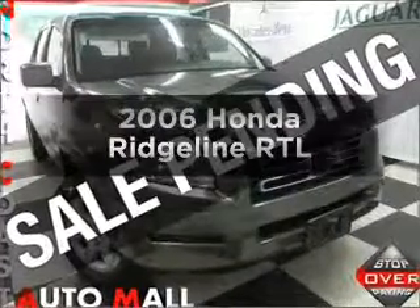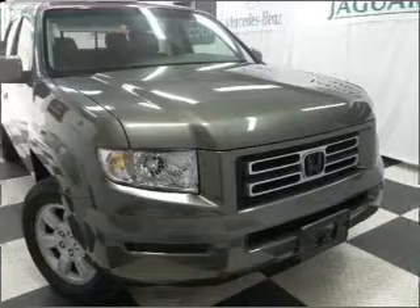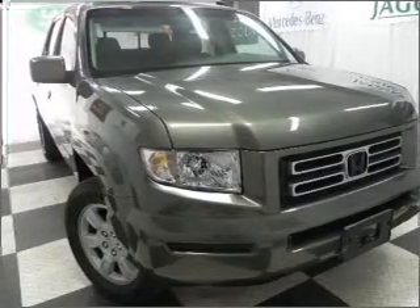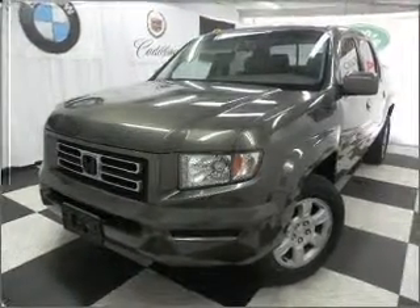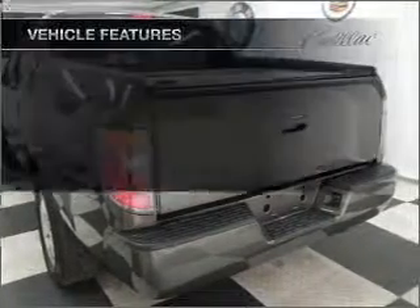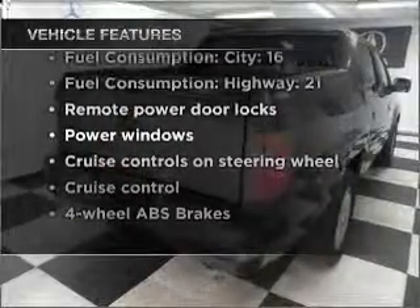Imagine yourself in this 2006 Honda Ridgeline. Travel the roads in style and comfort in this great vehicle. With a solid 6-cylinder engine that responds smoothly to its 5-speed automatic transmission, premium wheels lend a distinctive appearance. Anti-lock brakes help you bring your vehicle to a safe stop. And with these notable features, you won't want to miss out on the opportunity to own this amazing ride.